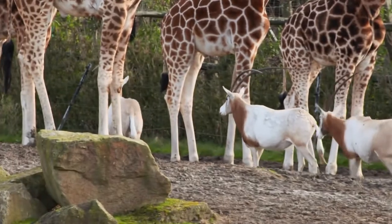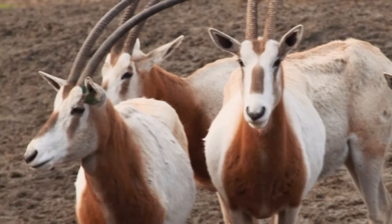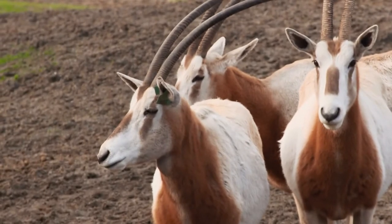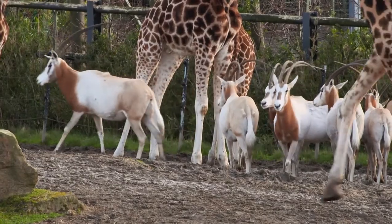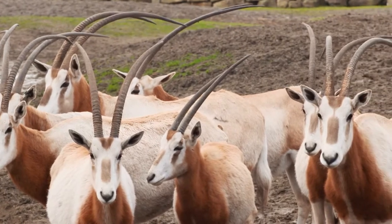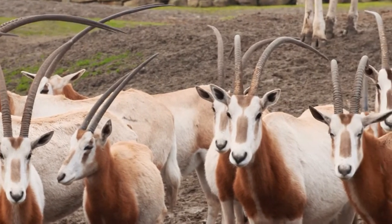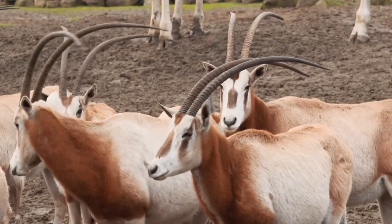We learned about their horns earlier and how they might have protected them from predators in the wild. Can you spot some other features that might have helped them in those hot, open desert areas? Well done if you spotted that they have very light-coloured bodies. Most of their bodies are coloured white, apart from maybe around their neck where it's a red or brown colour. The adults are mostly white because that helps reflect sunlight away from their body and helps them keep cool in warm areas.